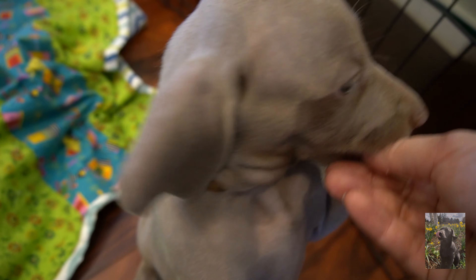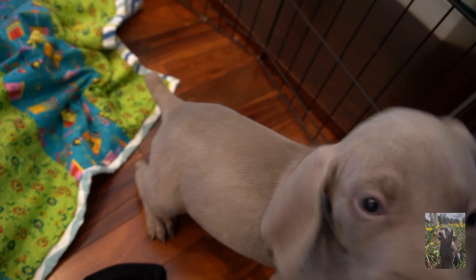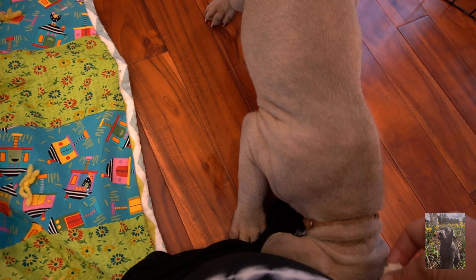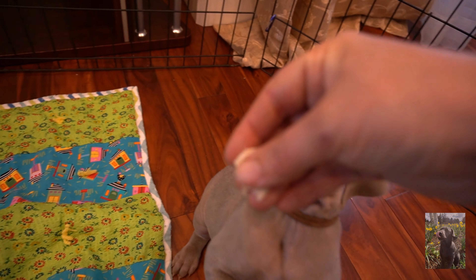Sit down please. There you go. Good job! Puppy, puppy, puppy!